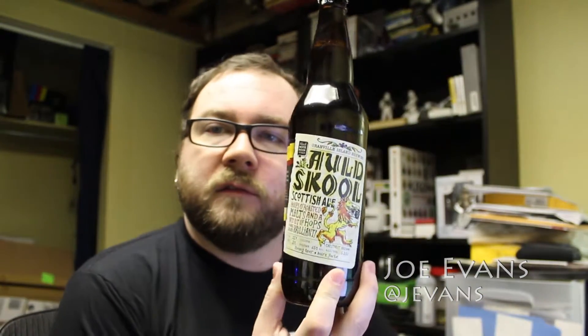Hey guys, it's Joe here from Brewgames, back with another little vlog. It's the 1st of March and I got this old school Scottish Ale from Granville Island Brewery.